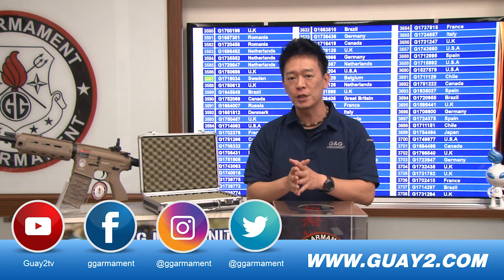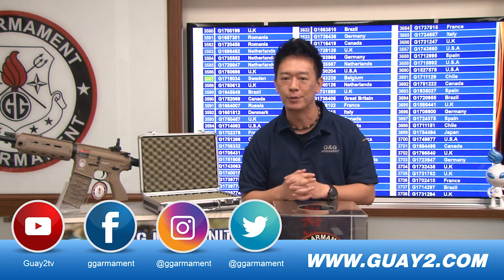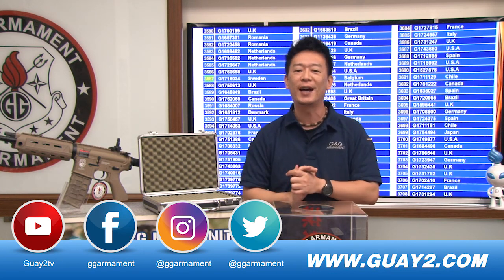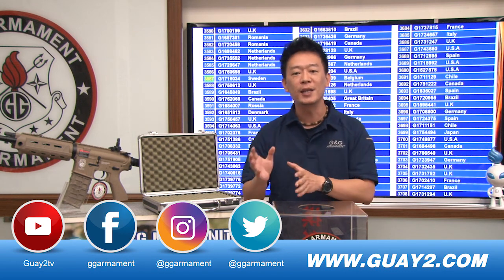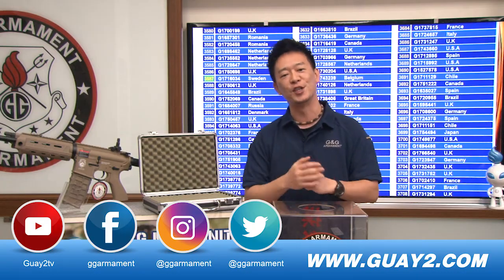Remember to register your tag and you can join our customer reward programs. Don't forget to subscribe to our videos so you know who wins the gun each month. We have our social media links down below, so remember to follow us and I will see you next time.